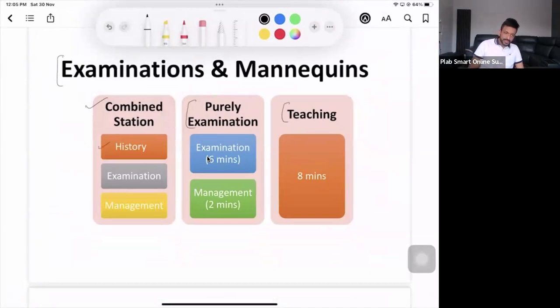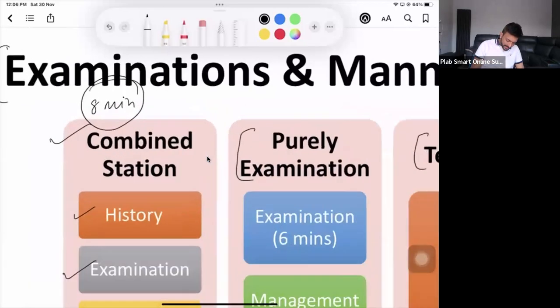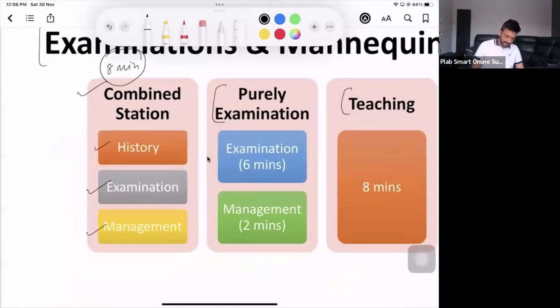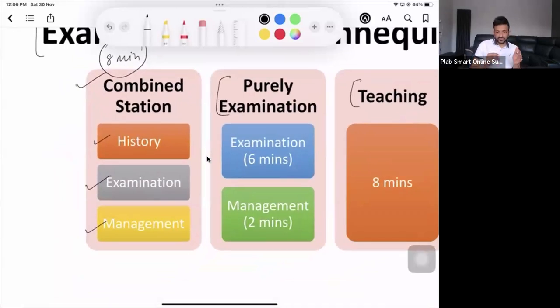So, combined station means you have got history, then examination, then management — you have to do three things. How much time you have got? The time is still eight minutes. You still have got eight minutes only for that particular station. So how much time are you going to spend on history? You're not going to take full history — you have to take focused history depending on that particular scenario. Two to three minutes. That's it.